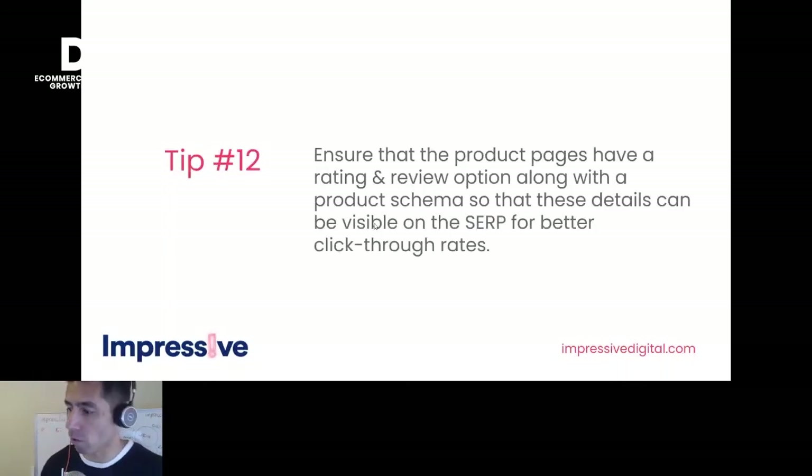Tip twelve: ensure that product pages have a rating and review option along with product schema. It's really important to have that schema set up if you want reviews showing up on the SERP. That might not necessarily help it rank, but as a side advantage it will help it stand out more on the SERP and give you a higher click-through rate. Once you start getting higher click-through, that can then have the offshoot of ranking more.